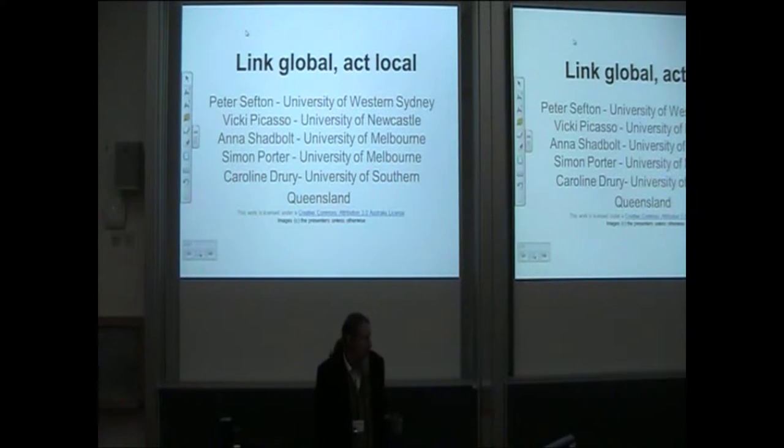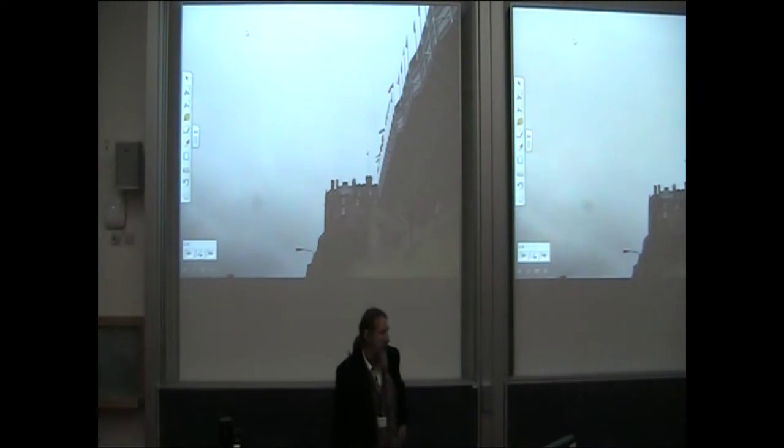This presentation is put together around the conference theme of local services articulating into global services, and we have a number of institutions represented. We're going to talk about architectural changes as we move from the first round of institutional repositories to the more modern research data repositories where a lot of data in Australia is going at the moment.